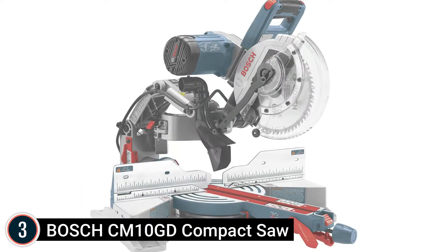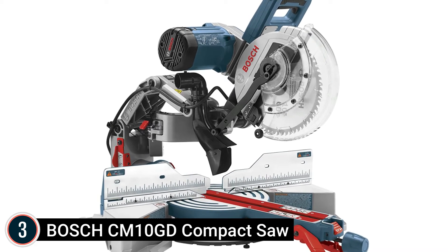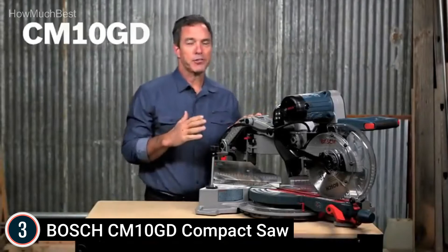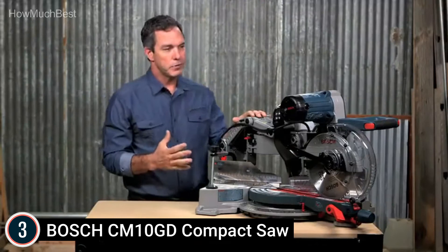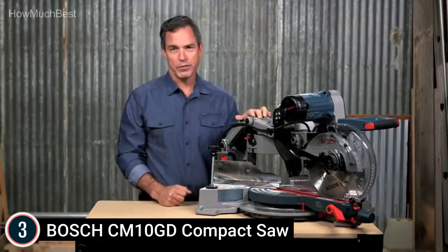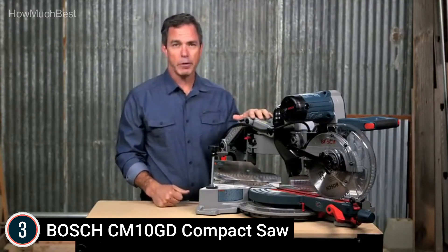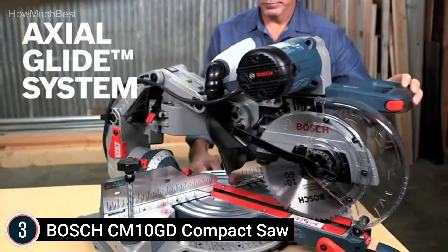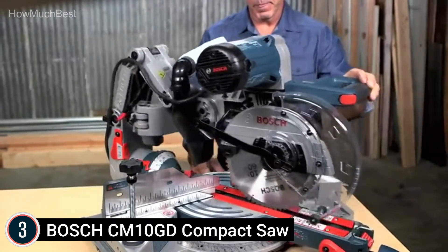Item number 3: the Bosch CM10GD Compact Miter Saw. For accuracy, the Bosch-exclusive axial glide system allows larger cross-cuts and better alignment. For ease, it features large advanced steel bevel controls and square lock precision fences for accurate, quick, and easy adjustments. It comes complete with a dust collection chute and vacuum adapter for easy cleanup. For control, this miter saw gives precision and cutting control at all angles. The crown slice lock locks the head in place for optimum crown molding cutting capacity.